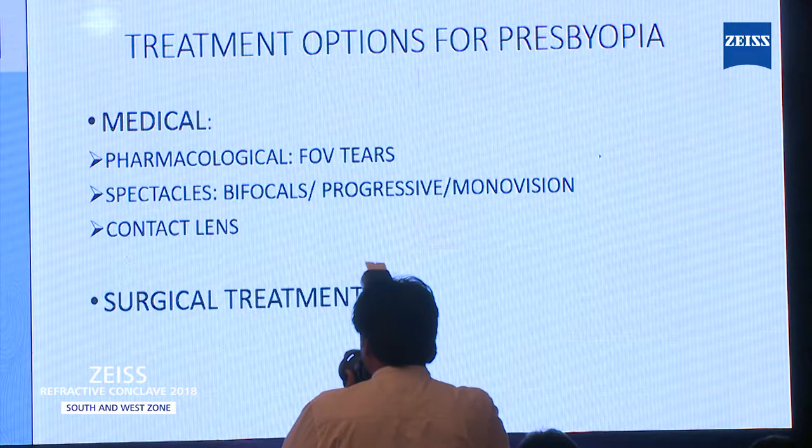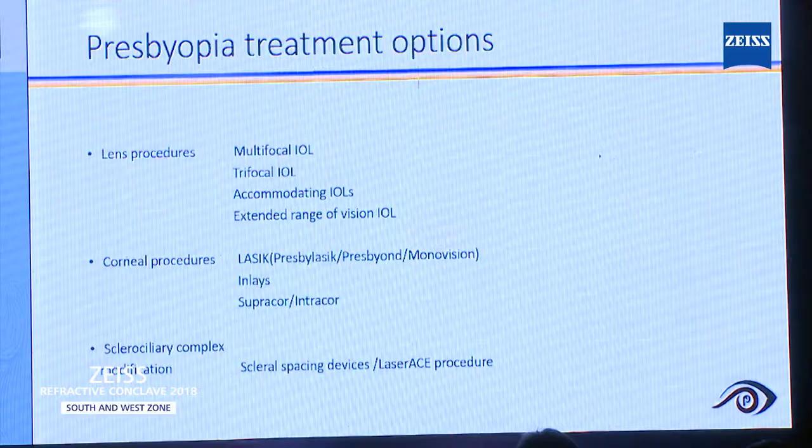Mainly I will be talking about the surgical treatment. As far as options, you can either think of correcting presbyopia on lens-based procedure, like multifocal, trifocal, accommodating, or extended range of vision IOL. There are different corneal procedures available in the market, like presbyLASIK, Presbyond, or monovision. Some of my friends are still doing corneal inlays.